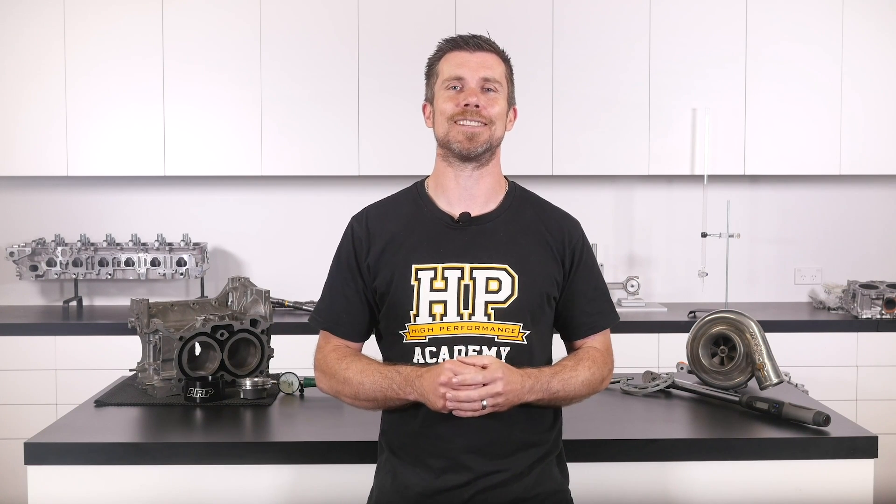That question was taken from one of our free live lessons. If you like free stuff and want to expand your knowledge, click the link in the description to claim your free spot to our next live lesson. You'll learn about performance engine building and EFI tuning and have the chance to ask your own questions, which I'll be answering live. It's 100% free, so follow the link to claim your spot.